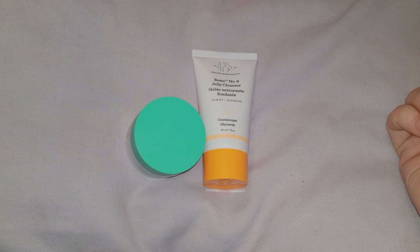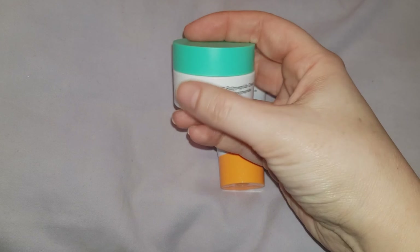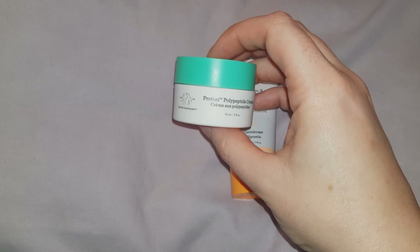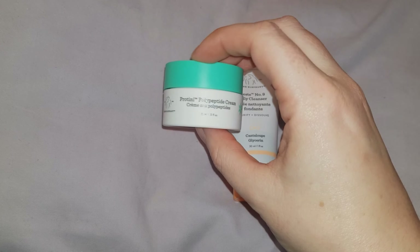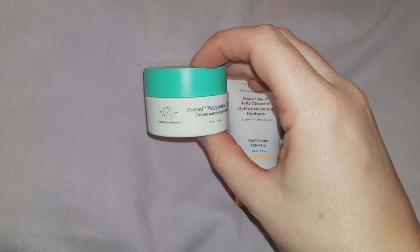This is the size of the items that you get inside. So far I haven't used the cleanser, but I have been using the moisturiser and I can say that I really love it. It doesn't have a smell and a little bit goes a long way. Once this runs out I'm definitely going to look into buying more. Let me know in the comments if you've ever heard of this brand and what you think of it.